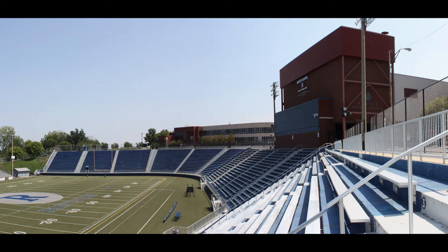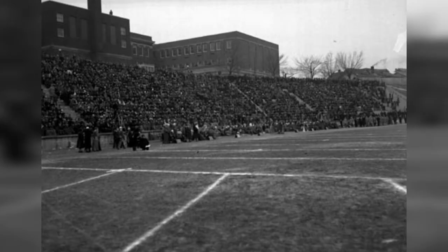The stadium was originally contracted to cost about $20,000. Saturday games in the fall of the 20s were great, but in 1931, a massive improvement came to the bowl.